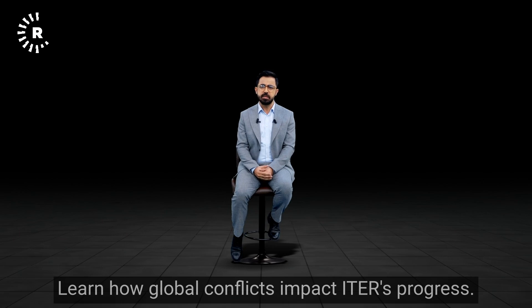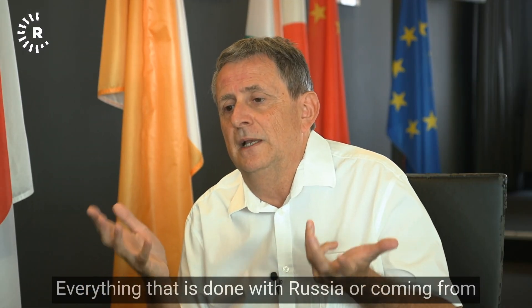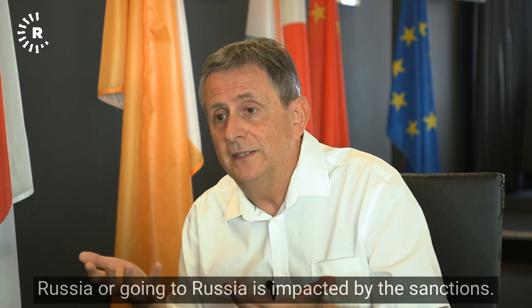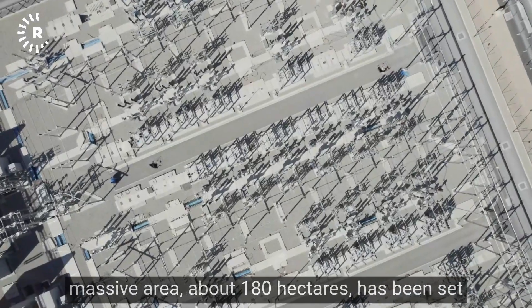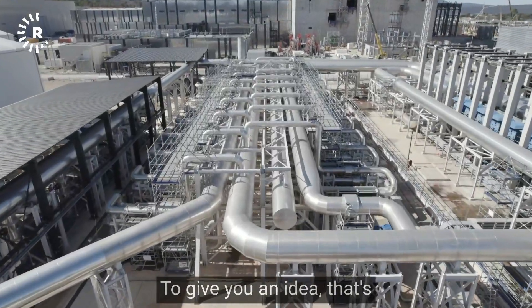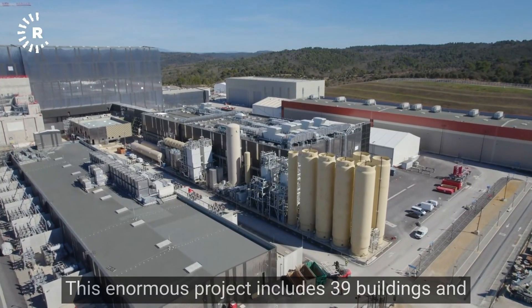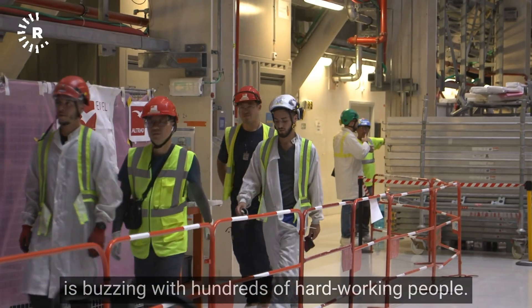Learn how global conflicts impact ITER's progress. Everything that is done with Russia, or coming from Russia, or going to Russia, is impacted by the sanctions. In the picturesque region of southern France, a massive area of about 180 hectares has been set aside for a project that could reshape our future — bigger than 400 soccer fields, with 39 buildings and hundreds of hard-working people.